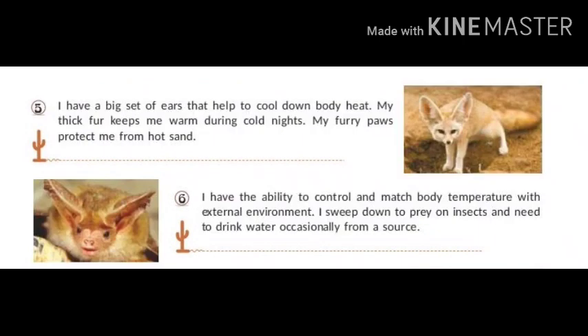I have a big set of ears that help to cool down body heat. My thick fur keeps me warm during cold nights. My furry paws protect me from hot sand. My name is Fennec Fox.